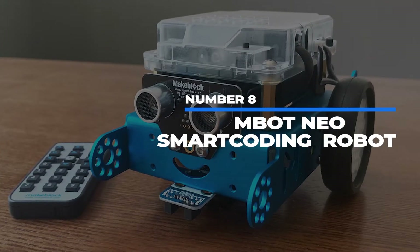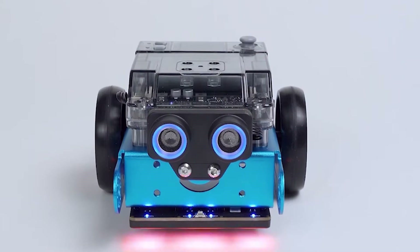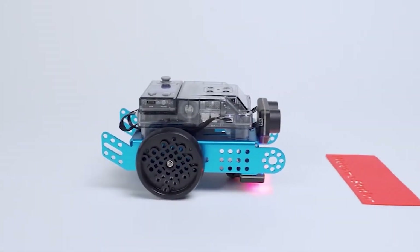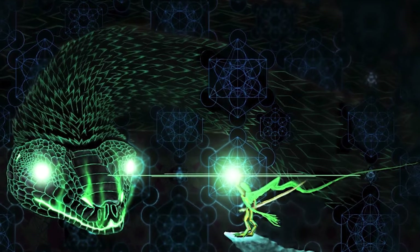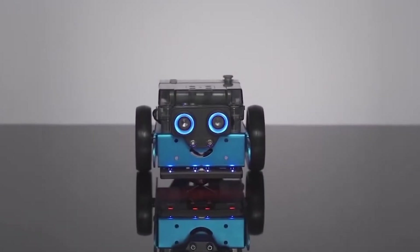Number 8: M-Bot Neo Smart Coding Robot. Another robot, Tenzies? Well, we have a bit of a fondness for robots at Tenzies Tech after reading about Rocco's Basilisk, so why stop the inevitable? Besides, robots are really cool.